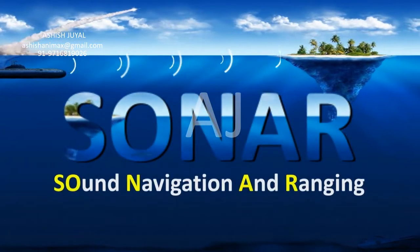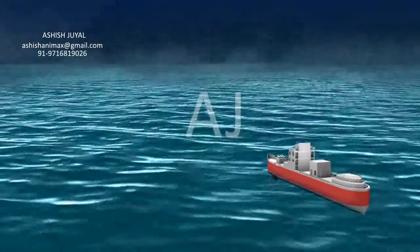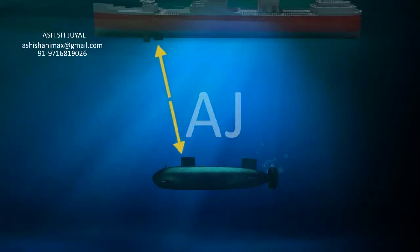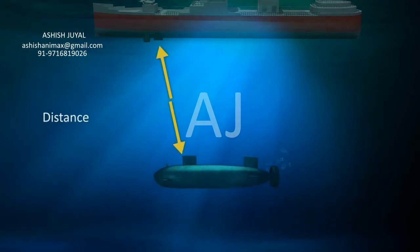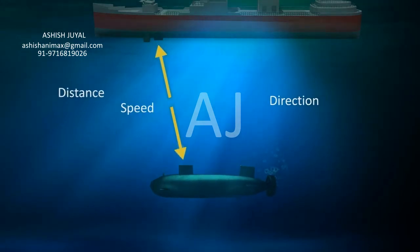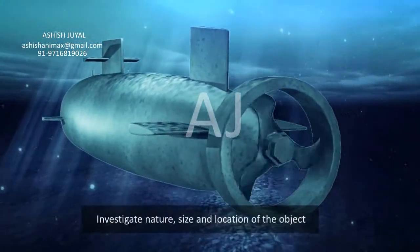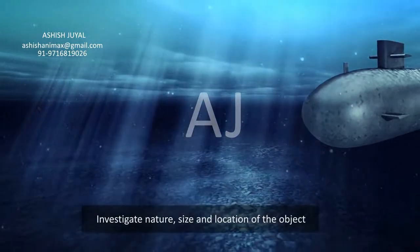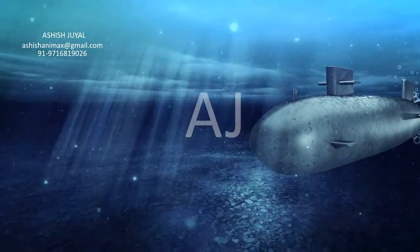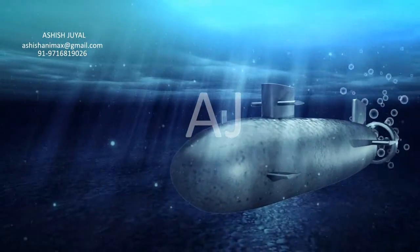SONAR stands for Sound Navigation and Ranging. It is a device which uses ultrasonic waves to measure the distance, direction, and speed of underwater objects, and helps mariners to investigate the nature, size, and location of objects so that potential threats to the vessel are identified and overcome.